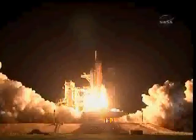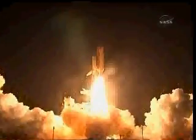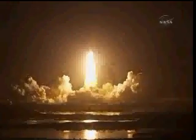Three, two, one. Booster ignition and liftoff of Discovery, celebrating its 25th birthday by racking up science and supplies to the space station.